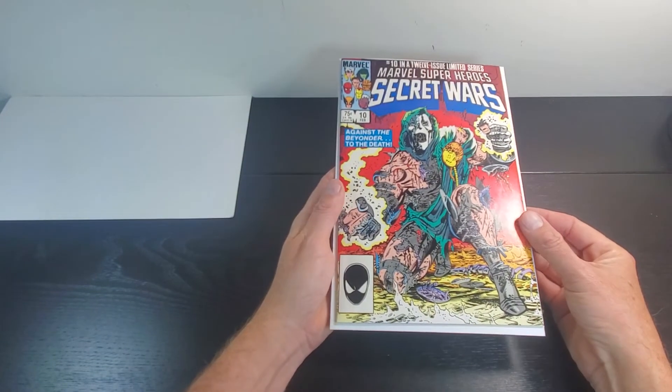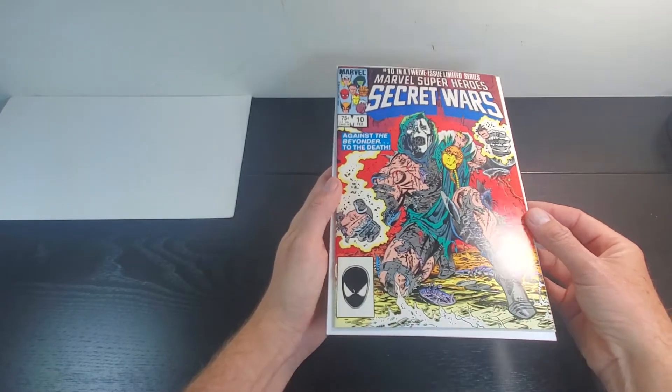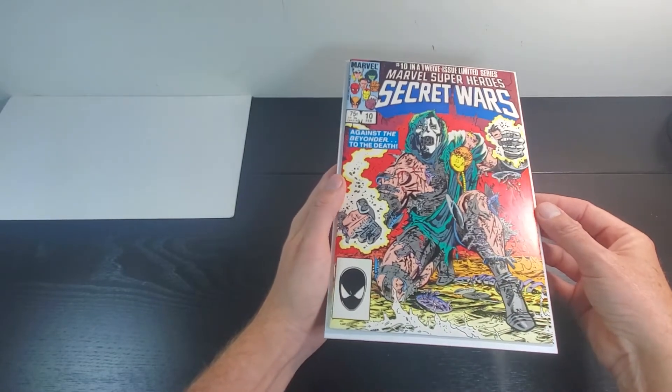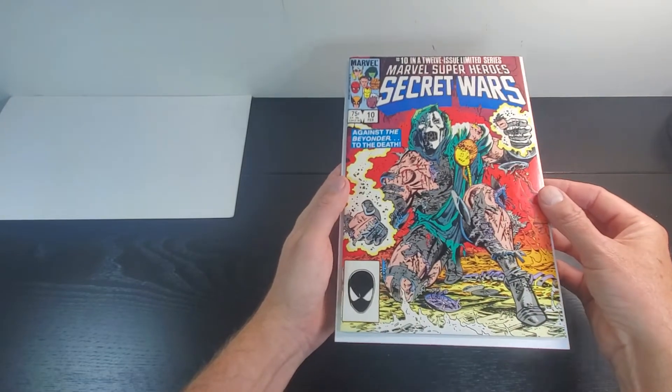Don't tell him — he doesn't watch this channel, so I don't feel like I'm spilling the beans. But at this rate with the way CGC is going, it might be next Christmas before he gets it. We're currently in early 2022. Anyway, let's go ahead and take a look at this.